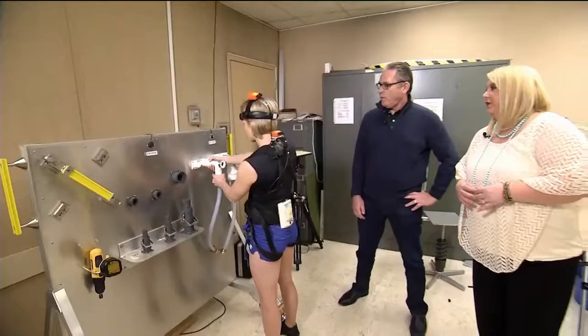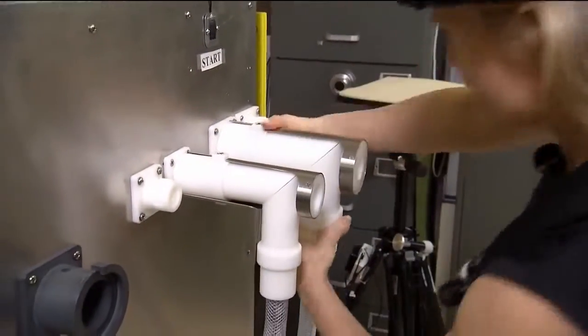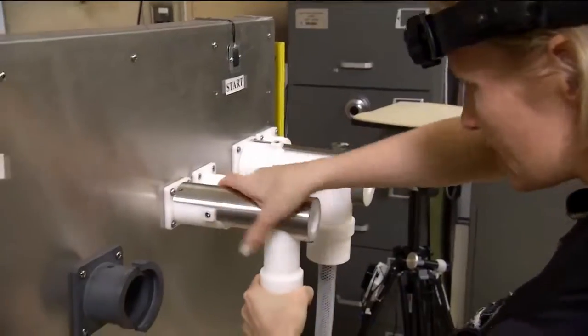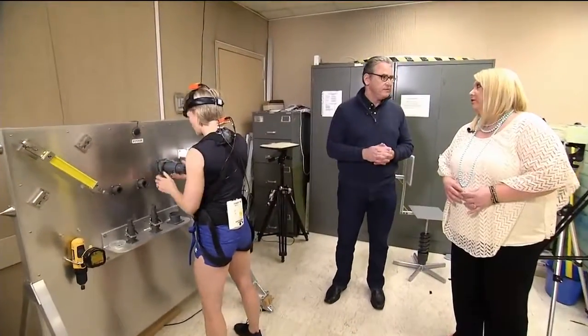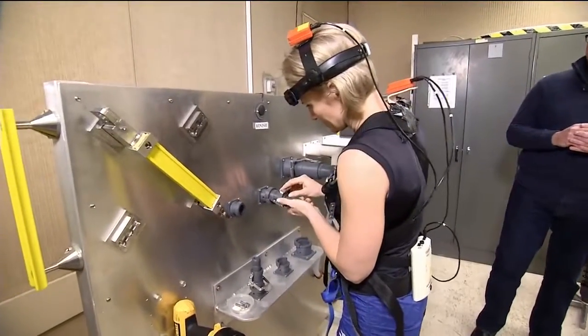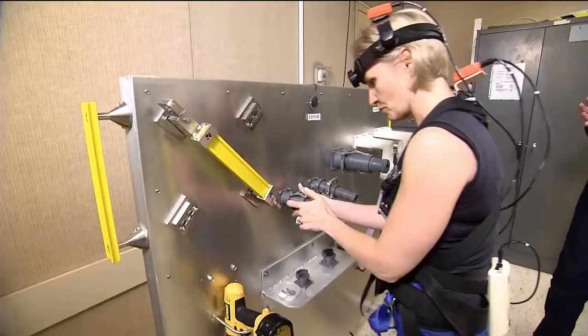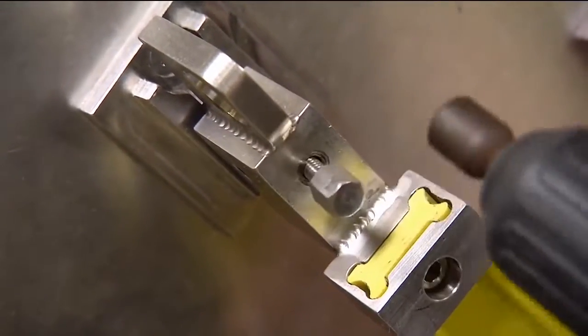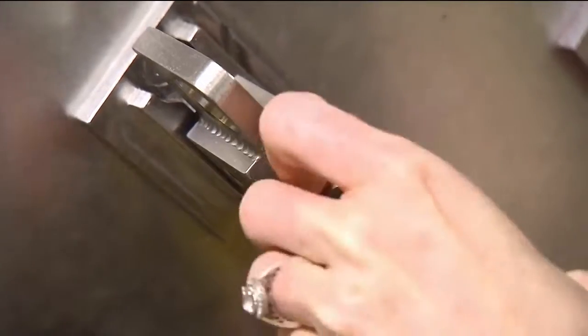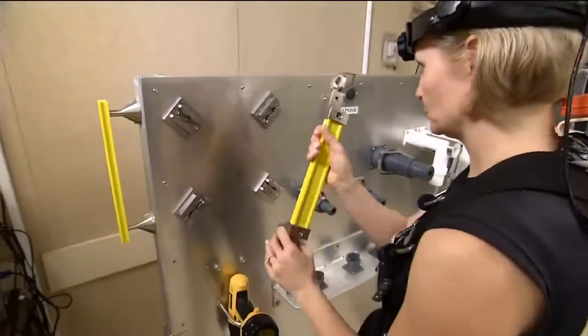What she's doing now is complex manual control tasks. This is one of the concerns we have with crew members — whether after long-duration spaceflight they can perform complex manual control tasks. She's doing various tasks moving connectors from one receptacle to another, then using a power drill to take off bolts and moving a handle 90 degrees. We test her performance before and after flight on this particular task.